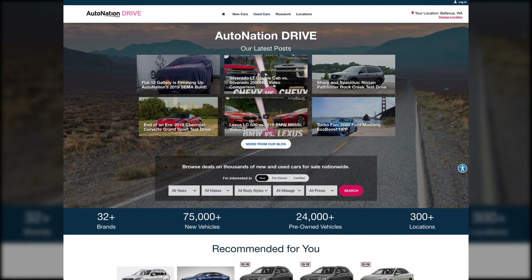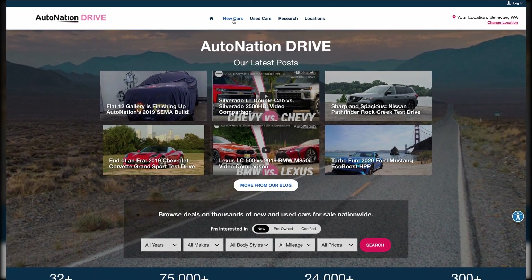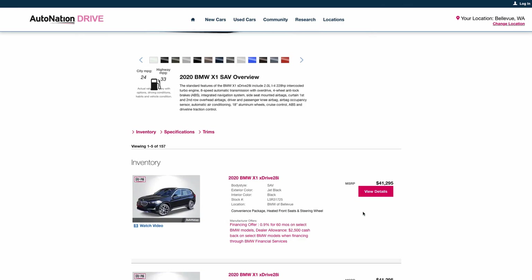To learn about other options and features, visit AutonationDrive.com. Click New Cars, Research, BMW, and then select X1. We make it easy to find what you want fast.